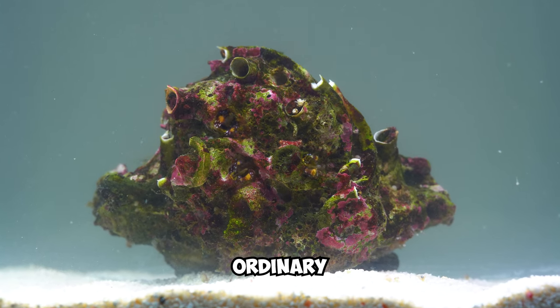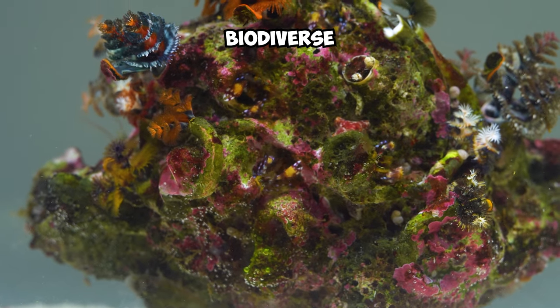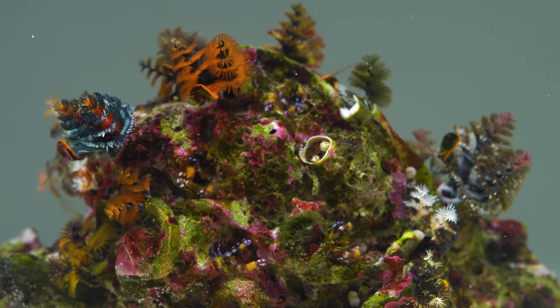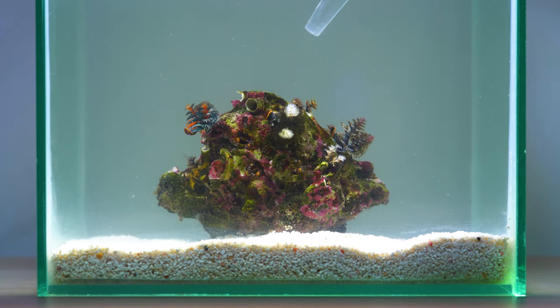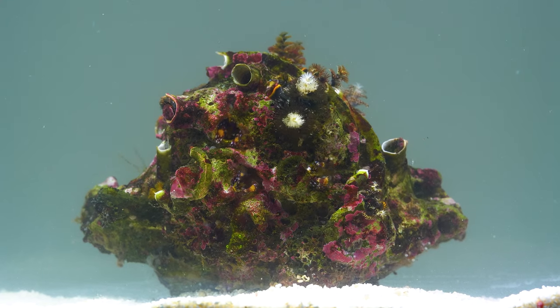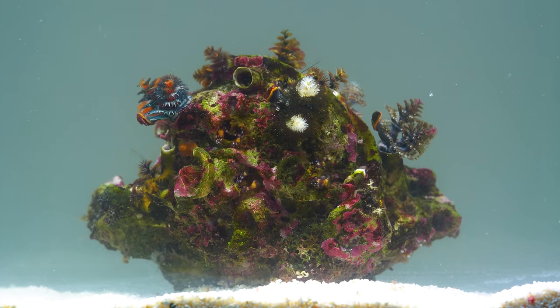This may seem like an ordinary rock, right? Well, what if I told you that this is the most biodiverse rock in my aquarium? When the animals on this rock feel threatened, they quickly retract into their tubes. When the danger has passed, they will slowly get out of hiding — and that's when this rock turns into an aquatic apartment complex.